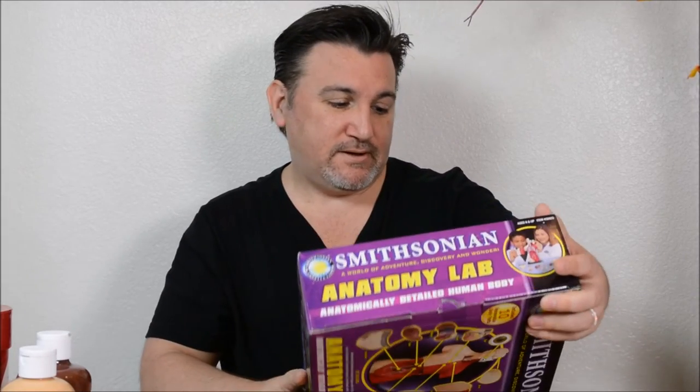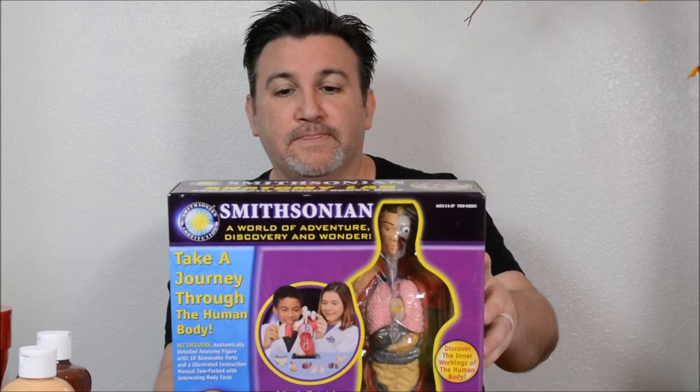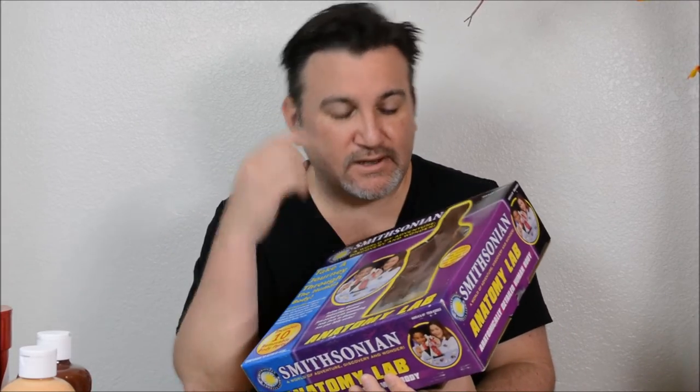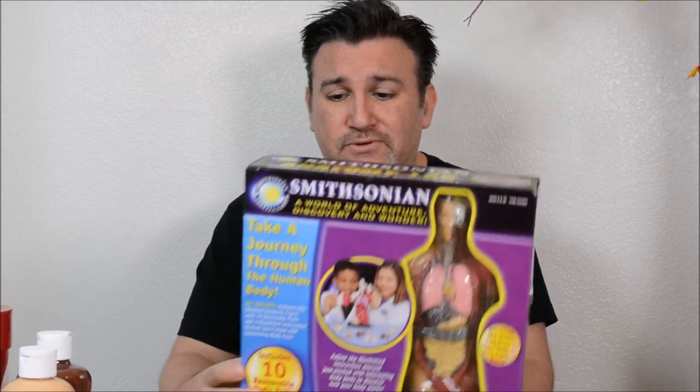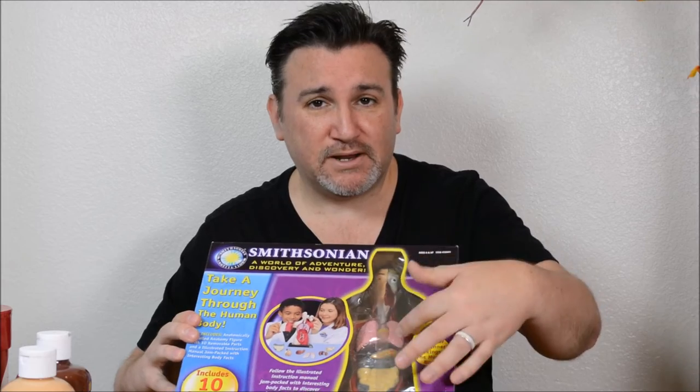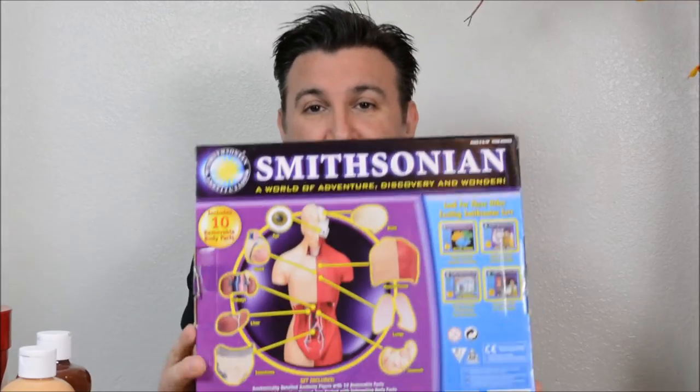We also found the Smithsonian anatomy lab kit for only five bucks, and it looks brand new — like it hasn't even been used. We already have a little anatomy figure, but the parts on that one feel like jello and don't go back in the right places. This Smithsonian one looks like the parts are made with better textures so they'll actually go back where they belong. So we got him that.